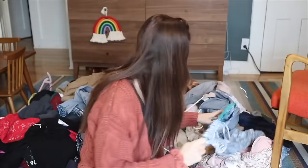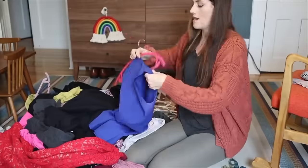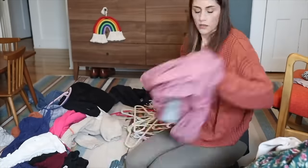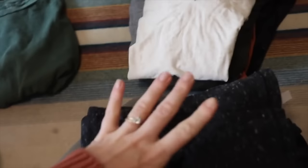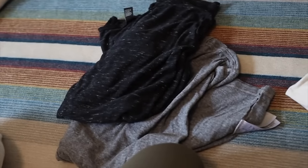Once you've pulled out your absolute favorites, think about where you're missing things and start to fill in those spots. We're still not pulling out anything that we don't really love. Jeans that don't fit are not making the cut; if it's a shirt you never feel confident in, leave it out. Bring in stuff to complete the wardrobe, but not at the expense of bringing in anything you don't absolutely love.